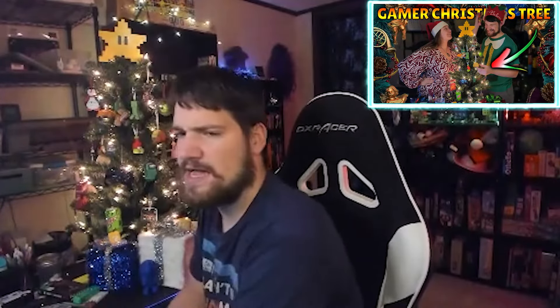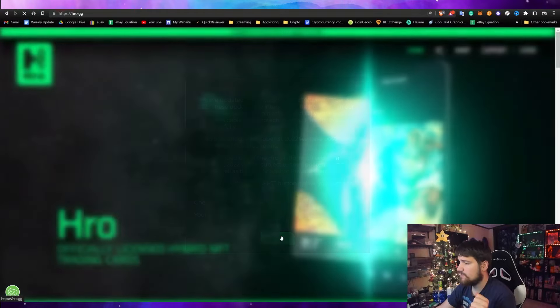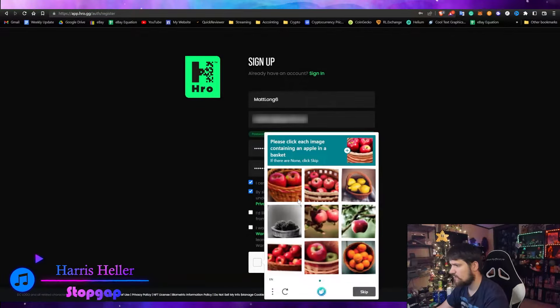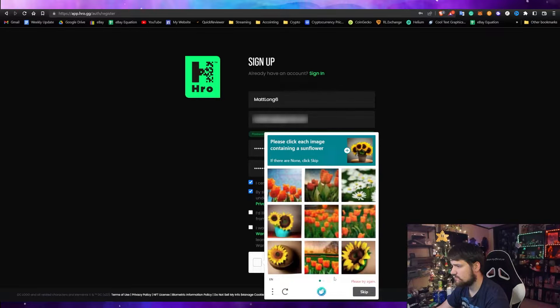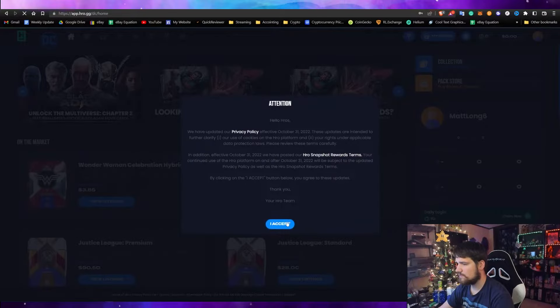Now that we've unboxed everything, I want to show you how to actually redeem these for the NFTs. Go to hro.gg — accept the cookies and the terms. The first thing you should do is log in or create an account. They also have an app if you'd prefer that. I created an account and went through a CAPTCHA — confirmed I'm a human — and verified my email. Now I'm in.